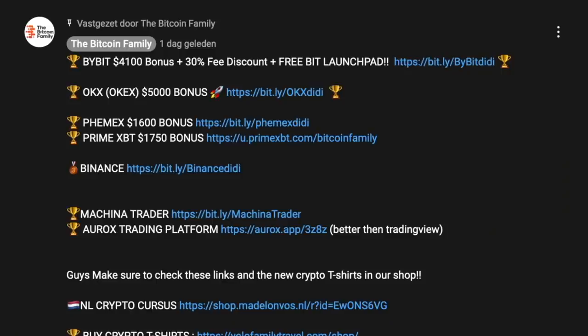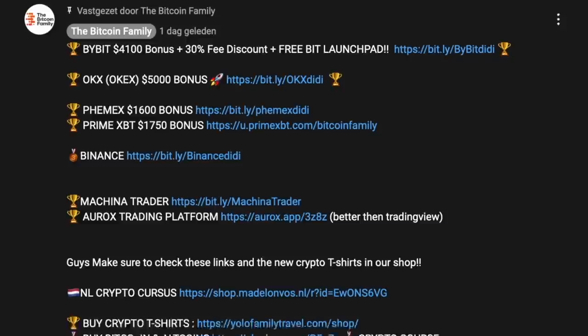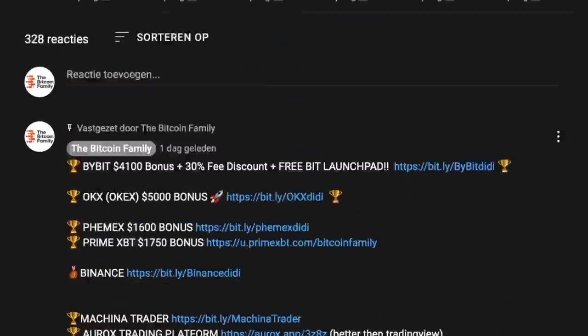If you want to trade all of it, go to the links below the video. Bybit will give you a $4,100 bonus, a 30% fee discount, and access to the Bybit Launchpad. OKX will give you up to a $5,000 bonus. All these bonuses are listed below my videos.